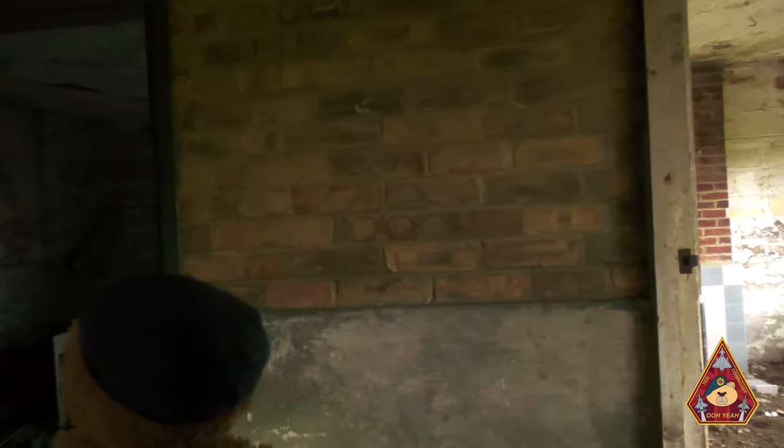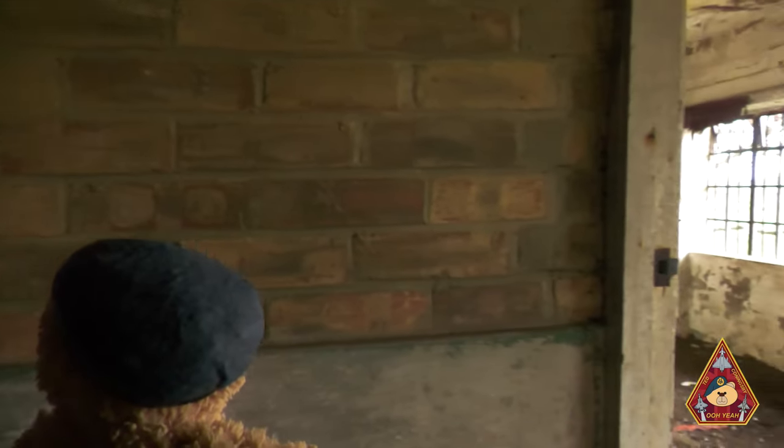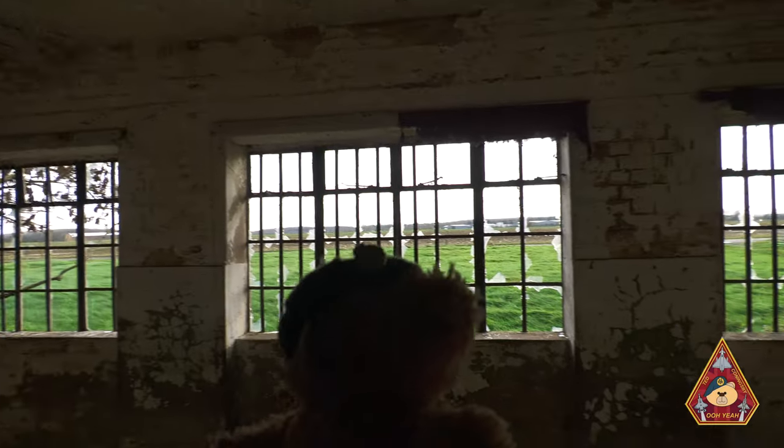This is what remains of the original control tower of RAF Woolfox Lodge.